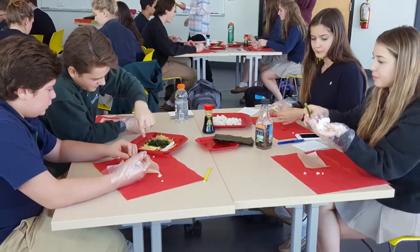Our new rooftop classroom is used for science and food and culture classes. During food and culture cooking classes, it also turns into a kitchen.